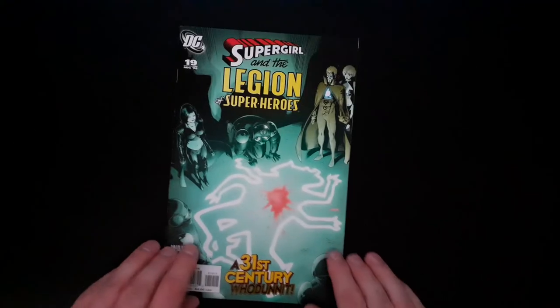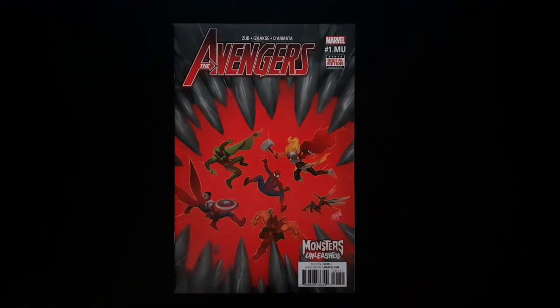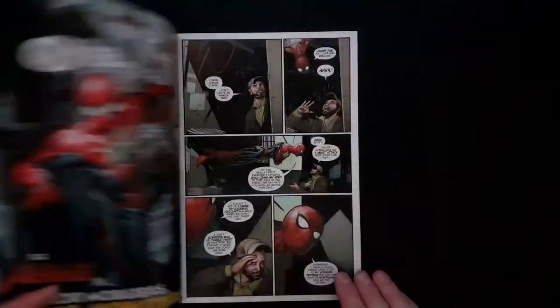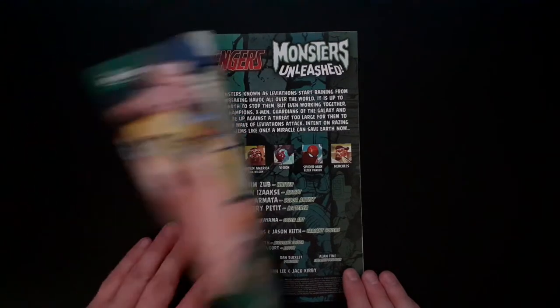We have Supergirl and the Legion of Superheroes issue 19, 2006. So that would be our three DC comics. Next we have three Marvel, and this one is the Avengers: Monsters Unleashed issue 1. It's just Monsters Unleashed — Avengers: Monsters Unleashed issue 1. Must be a more recent Avengers team-up — 2017, so relatively recent. Pretty cool.